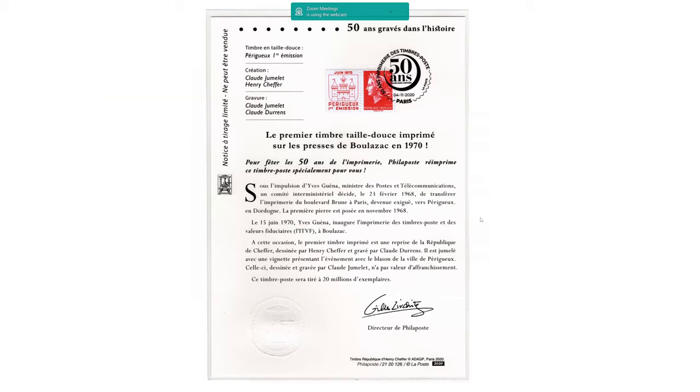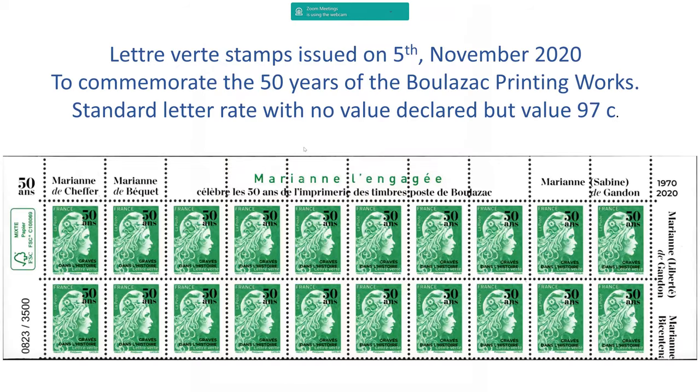On the 4th of November they intimated they were going to produce a new stamp, again based on the previous one, to celebrate the 50th anniversary of the new printing press. Quite unexpectedly, they then went on to produce a complete sheet of the new Marianne stamps with an overprint '50 years of Bras d'Histoire', with many different bits of text on the side celebrating the different types of stamps produced over the years under the heading of Marianne. Those have fairly recently come on the market and are available now.